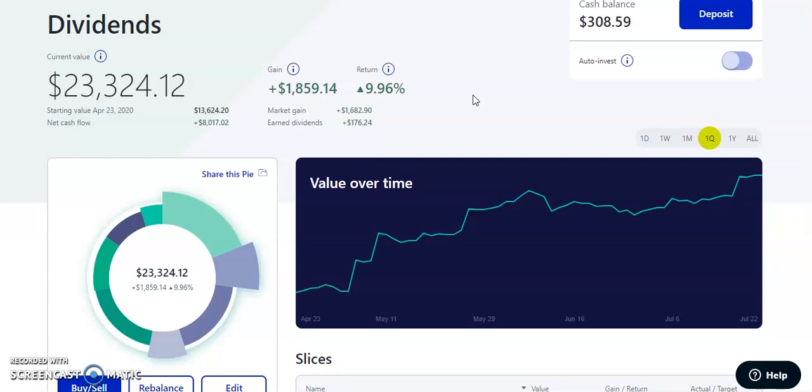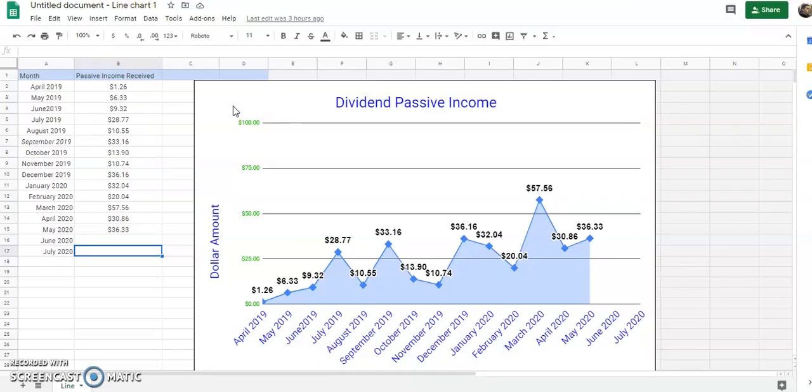In the long run, you're going to be receiving so much passive income that you can just live at home without having to work. Before we get into all the payouts, I'm going to show you this graph I made. This is my dividend passive income chart showing all the months since I started investing in April 2019.